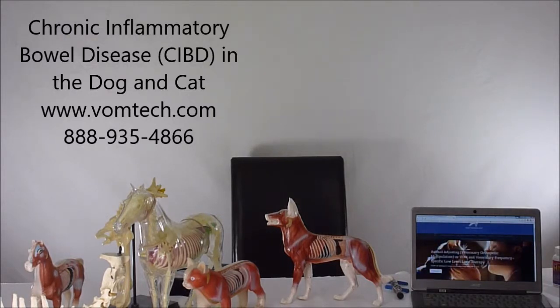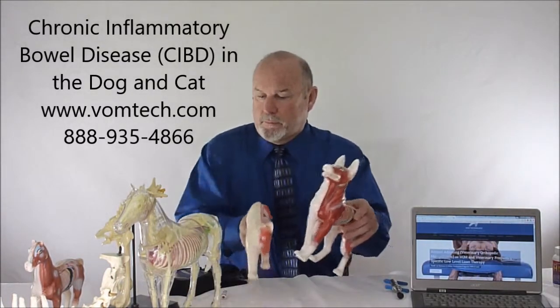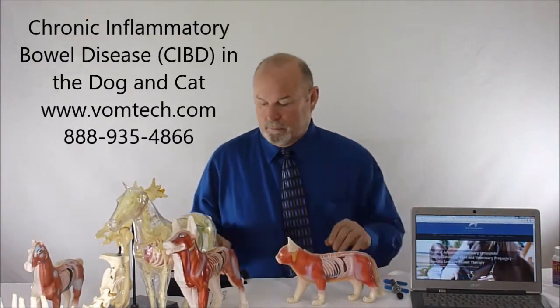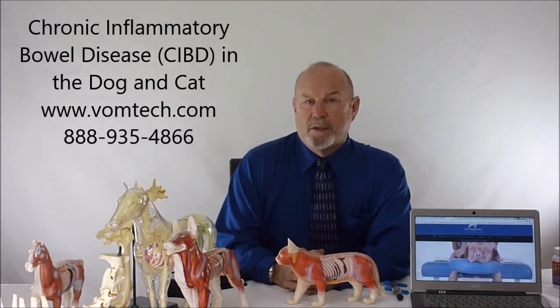Hello, I'm Dr. Inman. This is a lecture on chronic inflammatory bowel disease, mostly seen in the dog but also in the cat.